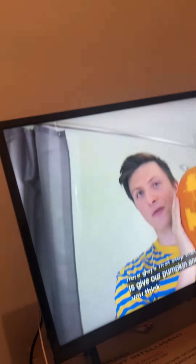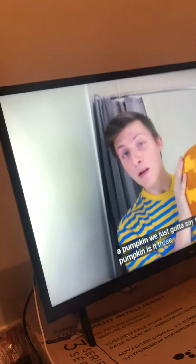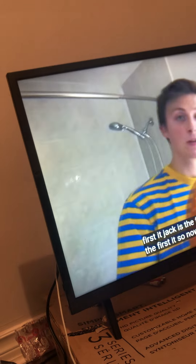The first step that we need to do is give our pumpkin a name. What do you think we should call him? Jack — because he's a jack-o-lantern, dude. That's a good one. I was thinking Mr. Pumpkin. So now that we have the name for our pumpkin, we just got to say that this pumpkin is it three times. Jack is the first it. Jack is the first it. So now that Jack knows that he is it, we put him in the tub, and then he's like a low-key pudding.